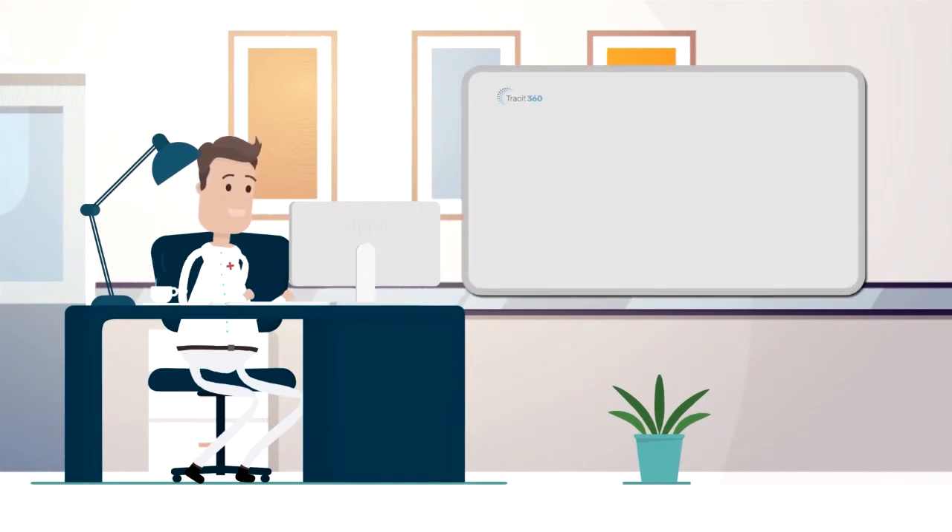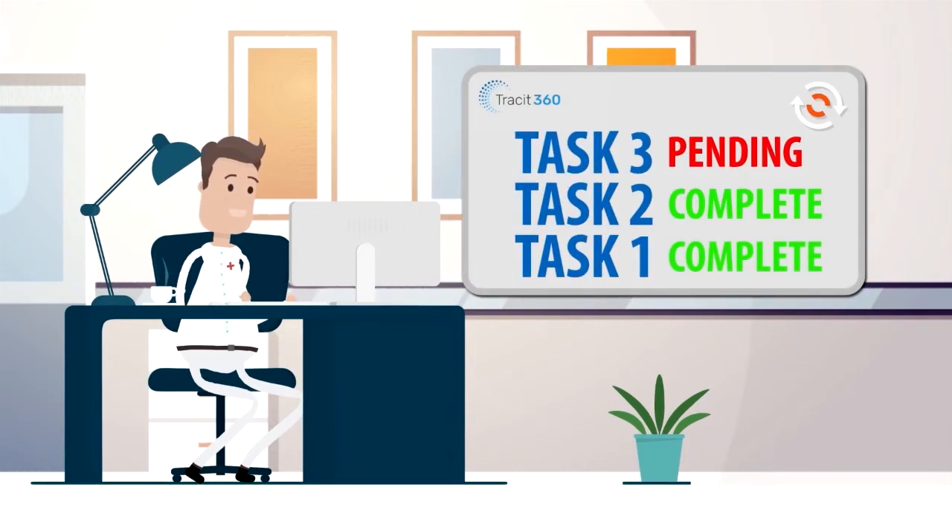The status information then updates to show whether in transit, pending, or completed. The device also acts as a smartphone, allowing easy and instant communication between staff.